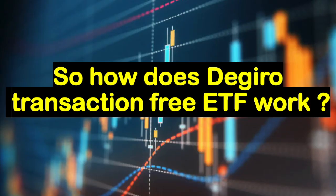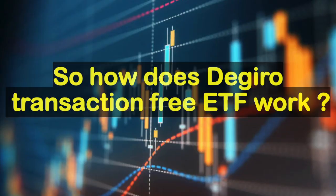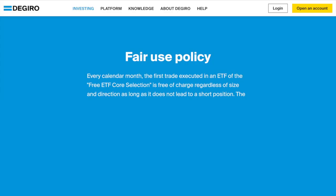Hello there! So how does DeGiro's transaction-free ETF work? This is made possible due to DeGiro's policy which states: every calendar month, the first trade executed in an ETF from the free ETF course section is free of charge, regardless of the size and direction, as long as it does not lead to a short position.